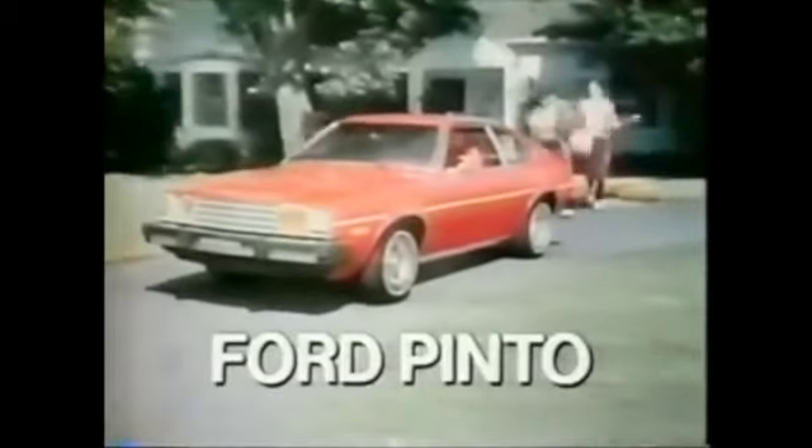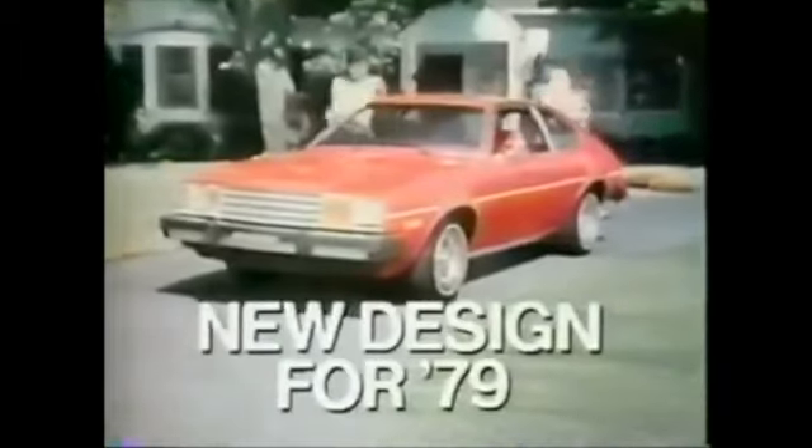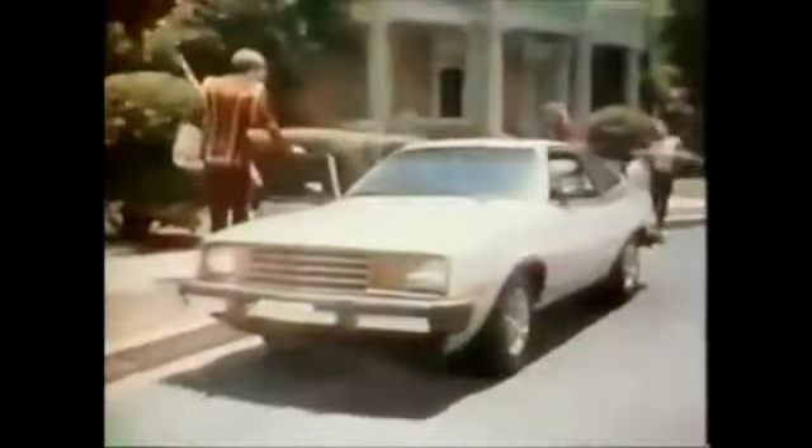Introducing the new Ford Pinto for '79, a new design for a little American workhorse. New up here, new back here, new in here, and a parade of new design Pintos to choose from.